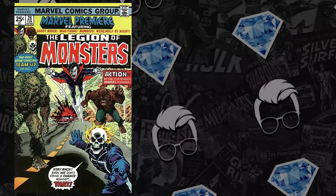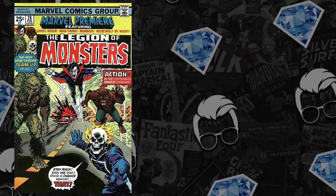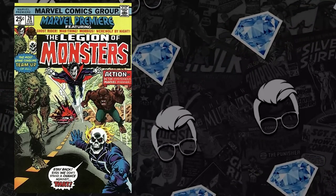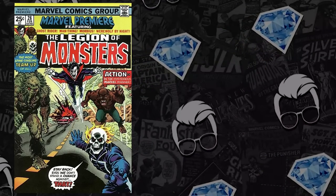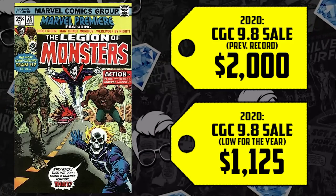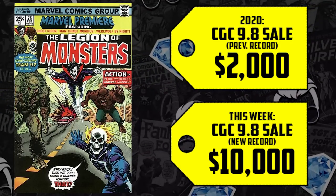The 9.8 hasn't seen a sale recorded online publicly since 2020. For perspective, the 9.6 lows and highs in 2021: the lowest you could have gotten a 9.6 was $700 in January last year, and by year end it was hitting $1,540. The 9.8 height was $2,000 in 2020, but was worth as low as $1,125 that year — selling for less than what a 9.6 would go for just a year later. Well, that $2,000 height in 2020 saw a 400% increase this week with a $10,000 sale. Hot damn, comic fam — that's crazy.